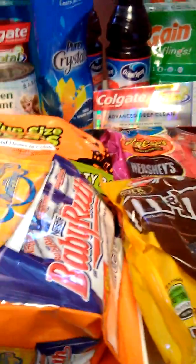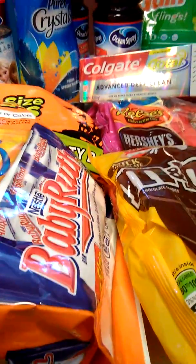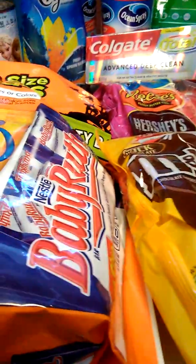With the candy, I just bought that, but I had coupons for that, and those were just totally free.